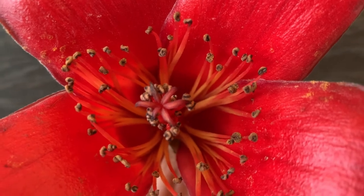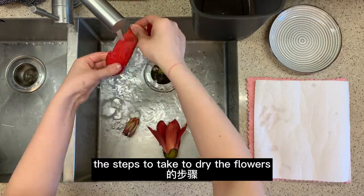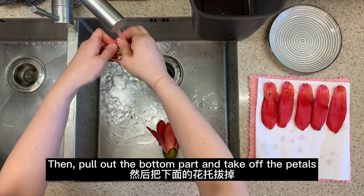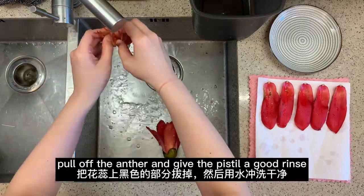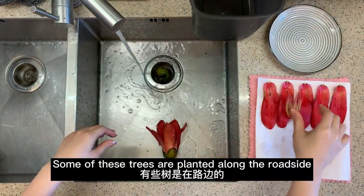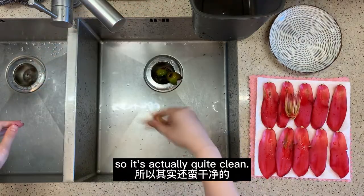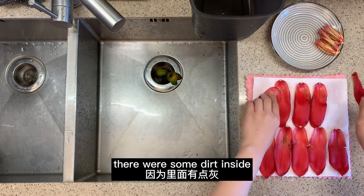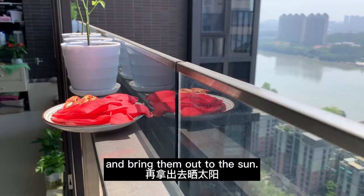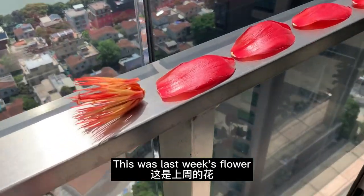I've never done this before but I read online about the steps to dry the flowers. First, wash them thoroughly with water, then pull out the bottom part and take off the petals, pull off the anther, and give the pistil a good rinse. Some trees are planted along the roadside so they can be very dusty. Dry with a paper towel and bring them out to the sun — we get really good sunlight on our balcony so it makes the perfect spot.